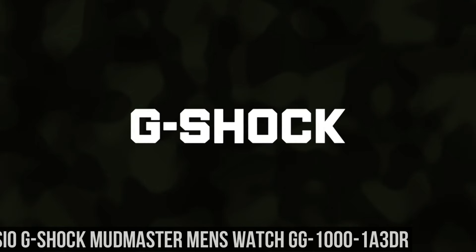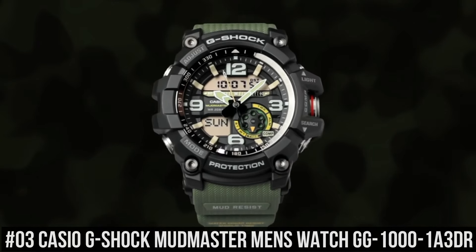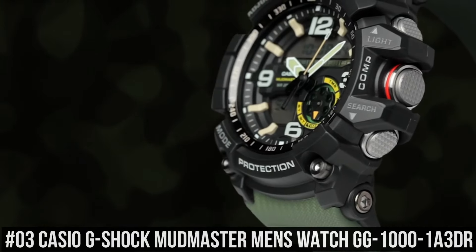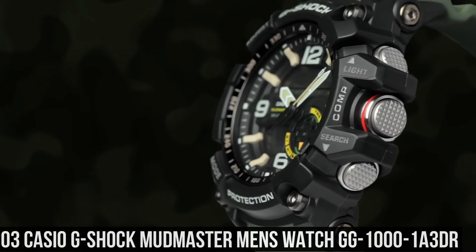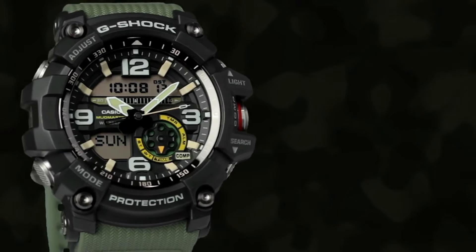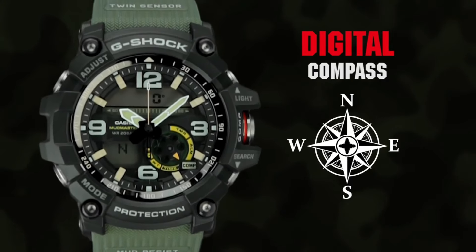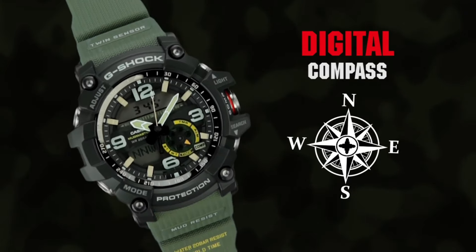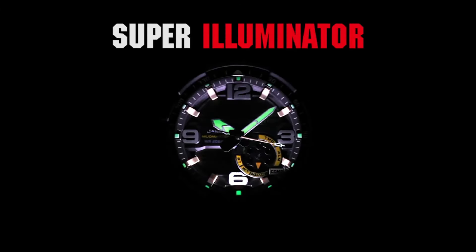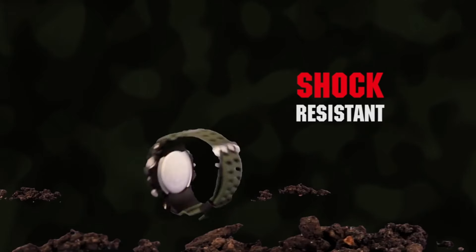Number 3: Casio G-Shock Mudmaster Men's Watch GG-10000-1A3DR. For the durability, functionality, and price, this is a no-brainer — great for long adventures including hiking, skiing, paddling, and other outdoor work. Japanese quartz movement. Case diameter: 47mm. Mineral crystal. Rubber case with rubber band. Water resistant to 200 meters, 656 feet, 20 ATM.